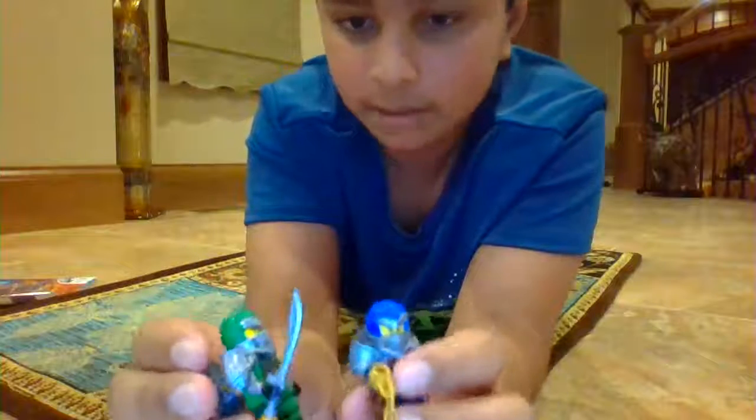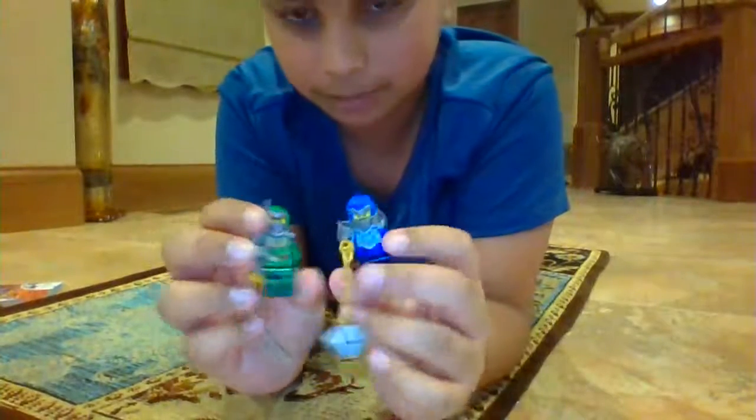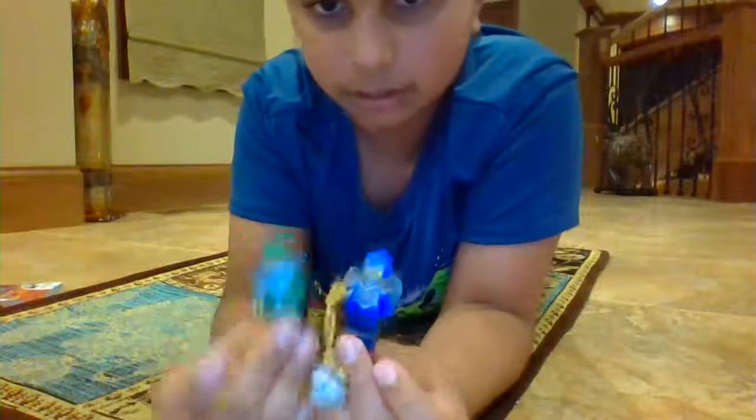I was expecting these to come out on September 1st, but they were in Target today. I went to Target to get some of the Mario polybags so I can expand my courses, but then there was this Ninjago stuff. So I didn't get three of the polybags — instead I just got the Ninjago stuff.